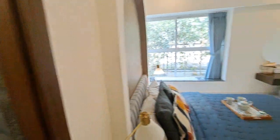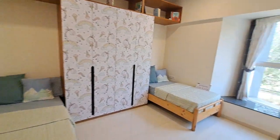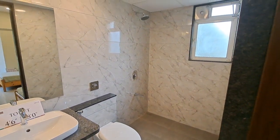This is your kids' bedroom, size 12 by 11, where you are getting a triangular window that is permanently upslidable. This is your attached washroom where all fittings are by Kohler and sensor lights are provided.